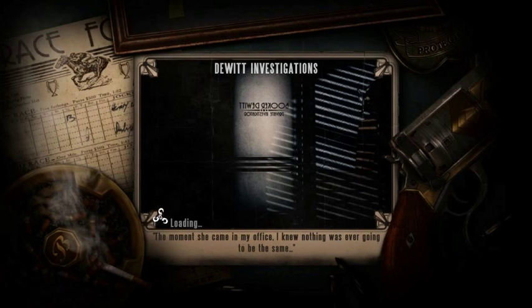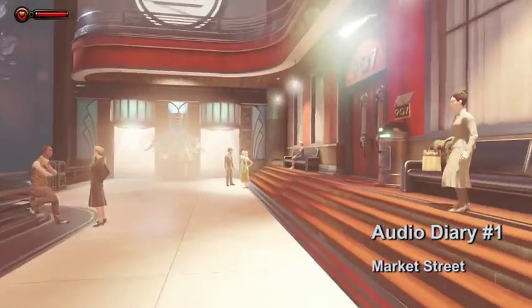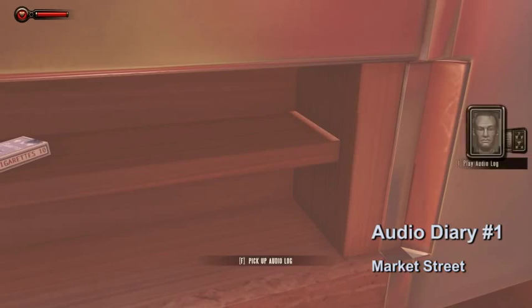There are four audio diaries in the Market Street area. Audio diary number one for the Audio Enthusiast Achievement is located right at the beginning. You'll see the Big Daddy in the window, just go through the doors and the diary will be behind the counter.